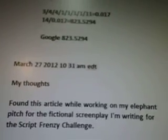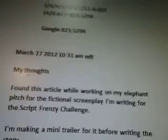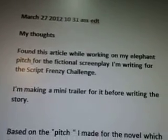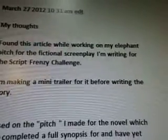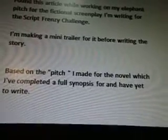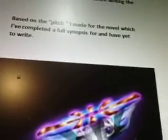You can tell that I bumped this. This was at the beginning and it bumped down to the end because that's what happens when I do videos. March 27th 2012. Found this article while working on my elephant pitch for the fictional screenplay I'm writing for the script frenzy challenge. I'm making a mini trailer for it before writing the story, based on the pitch I made for the novel which I've completed a full synopsis for. Actually I'm currently writing the novel right now in April 2012, on section 7 or chapter 7.